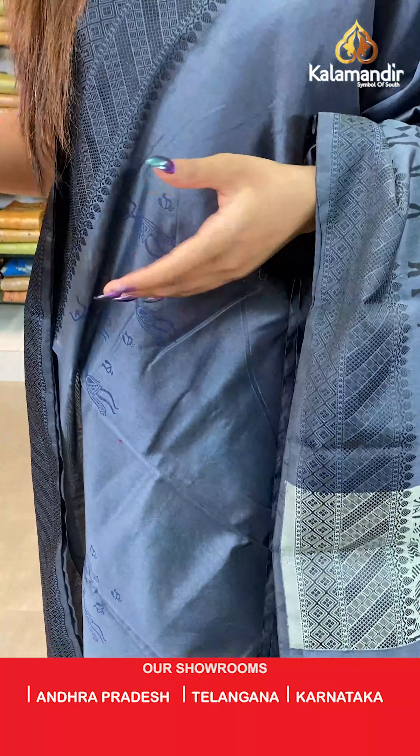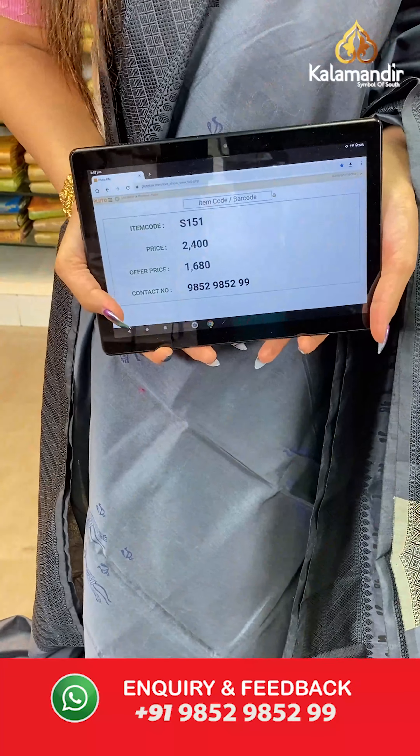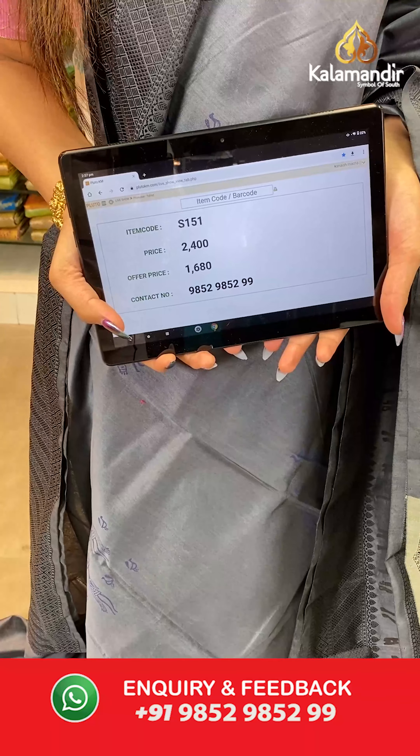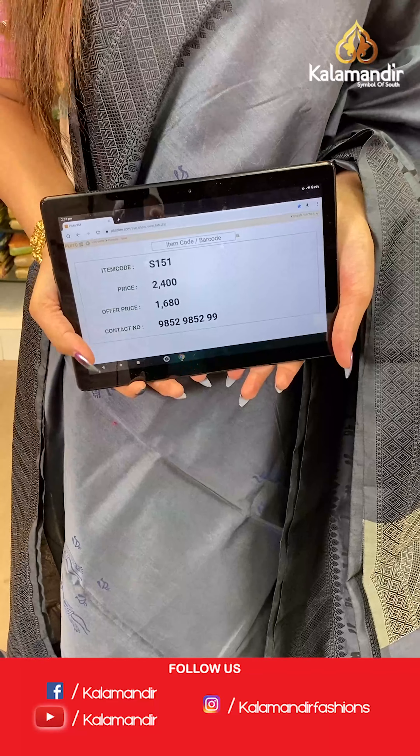The item code is S151, the actual price is ₹2400 and the offer price is ₹1680. To place your order, send us on number 9852985299.